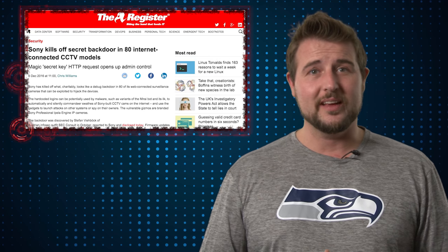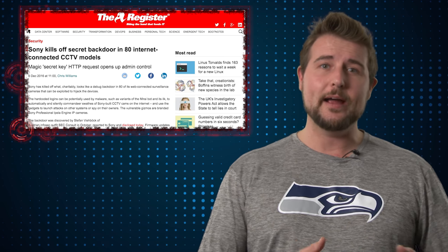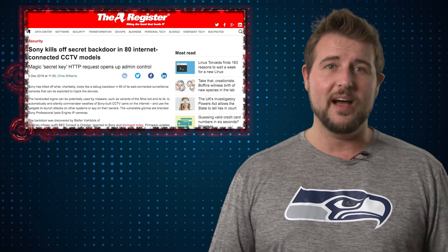Hard-coded credentials like this are really a bad thing to have. They're what things like the Mirai IoT botnet can leverage to take over your device.